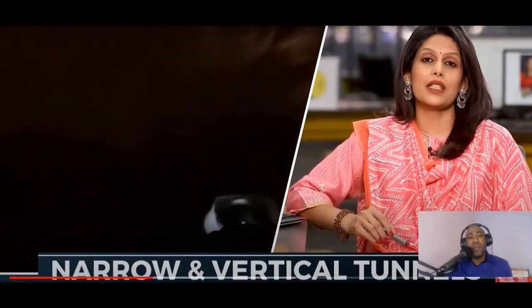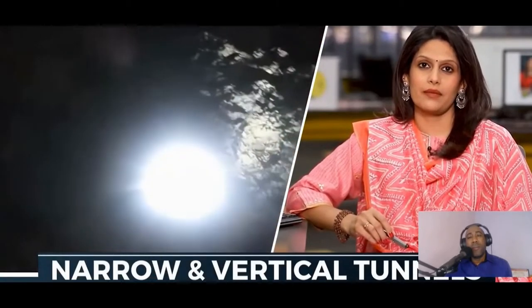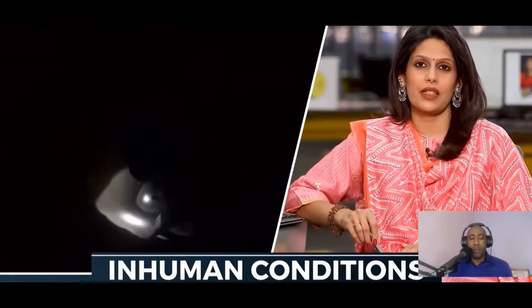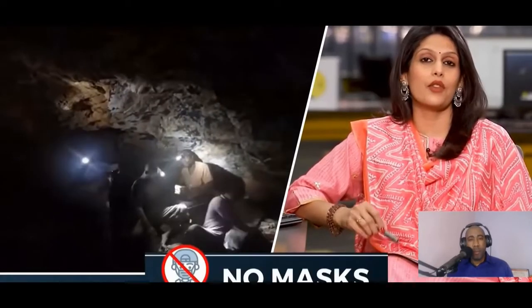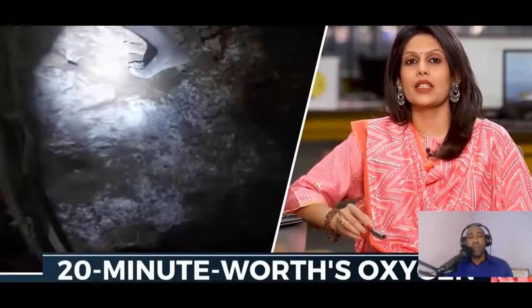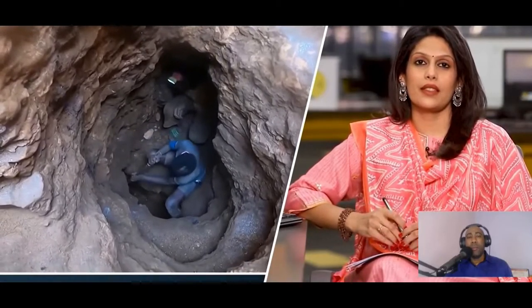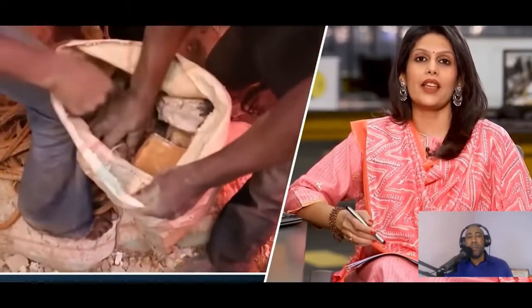These children enter vertical tunnels, most of them too narrow for adults. Inside it's like a furnace. They dig for cobalt under inhuman conditions — sometimes with shovels, but mostly with their bare hands. They have no masks, no gloves, no work clothes, and sometimes just 20 minutes worth of oxygen. But these young children go on for hours.